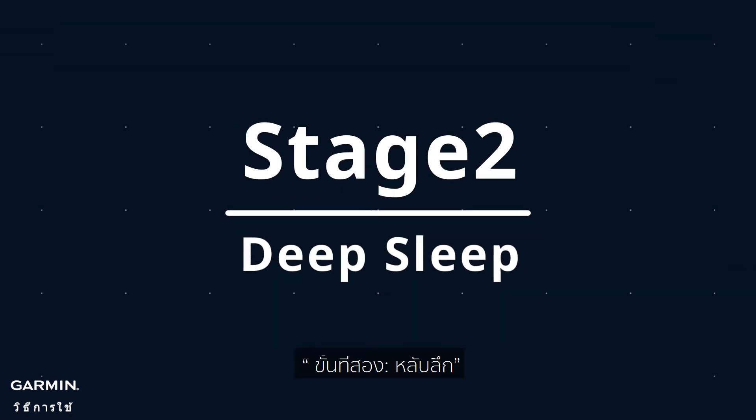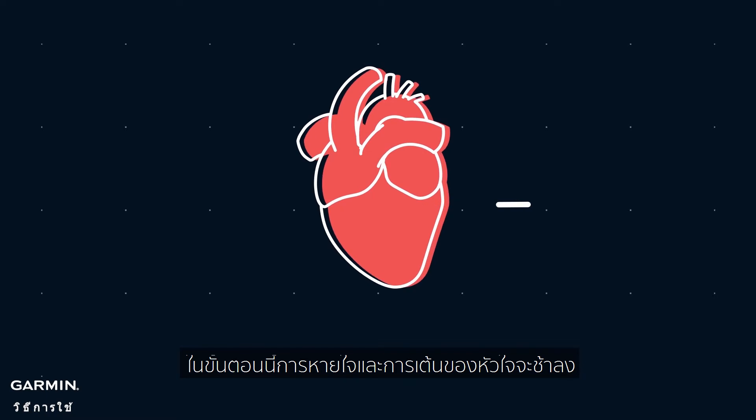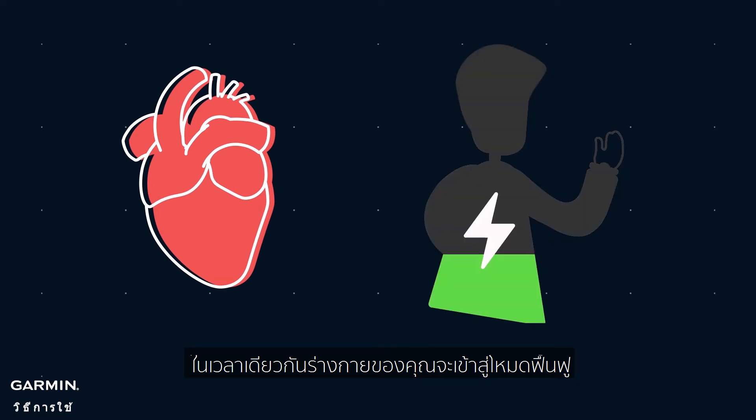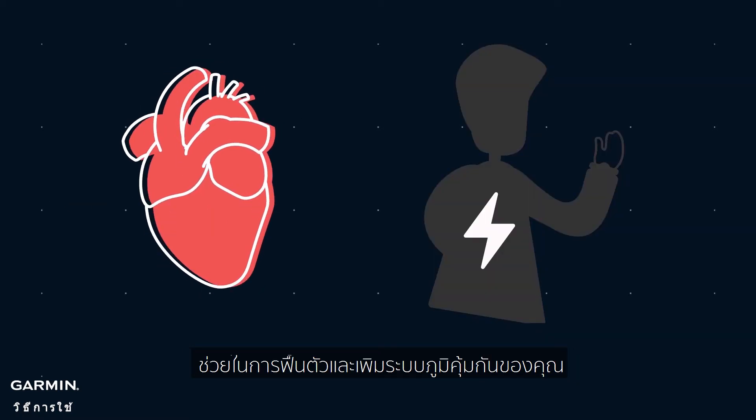Stage 2, deep sleep. In this stage, your breathing and heartbeat will slow down. Eye and muscle movements stop completely. At the same time, your body goes into restoration mode, helping with recovery and boosting your immune system.